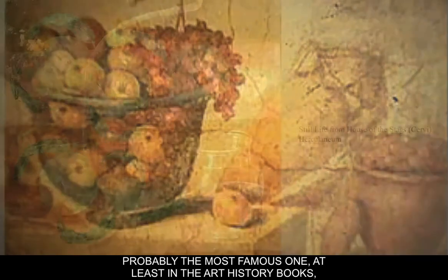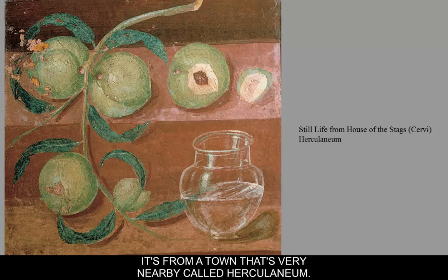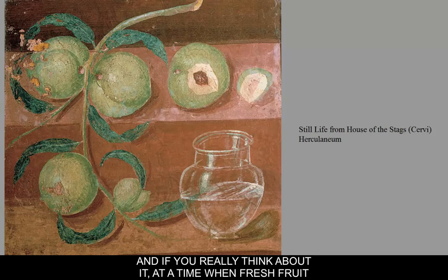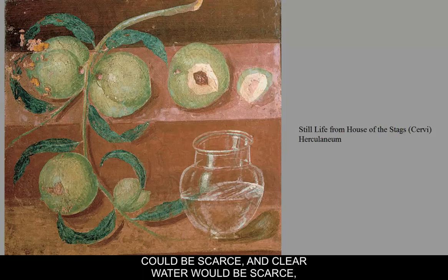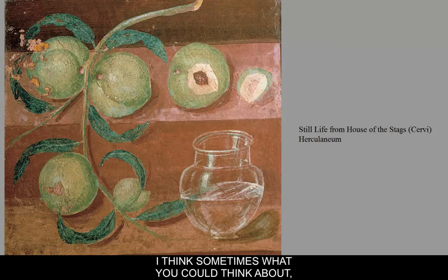Probably the most famous one in the art history books is this still life from the House of the Stags. It's not actually from Pompeii — it's from a nearby town called Herculaneum. What it depicts is a still life painting showing some peaches and a glass of water. At a time when fresh fruit wasn't around all year and clear water could be scarce, paintings of things like this would almost be a fetishistic way of possessing something you want but don't necessarily have at that moment.